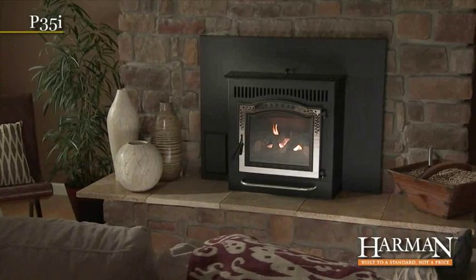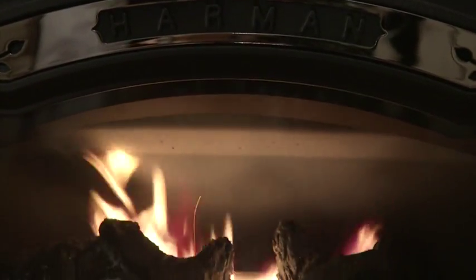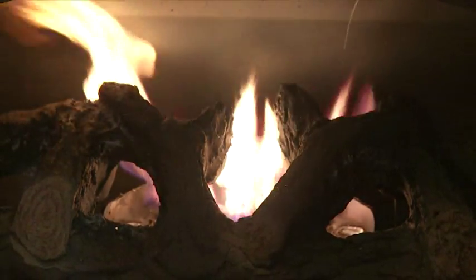The Harman P35i is a compact and extremely clean-burning pellet insert. High efficiency performance helps provide up to 35,000 BTU of even heating and the lowest emissions of any pellet insert available.